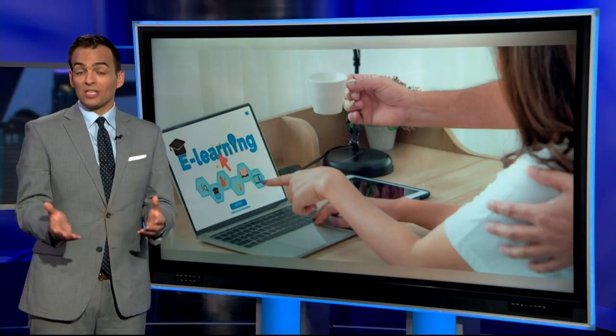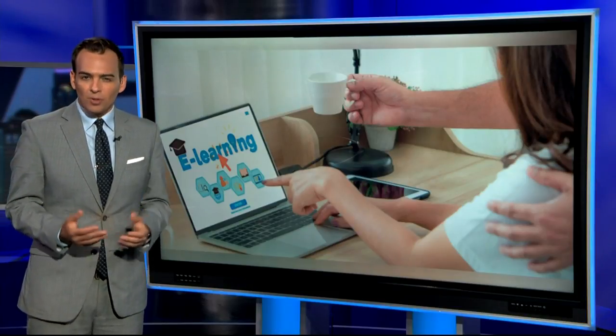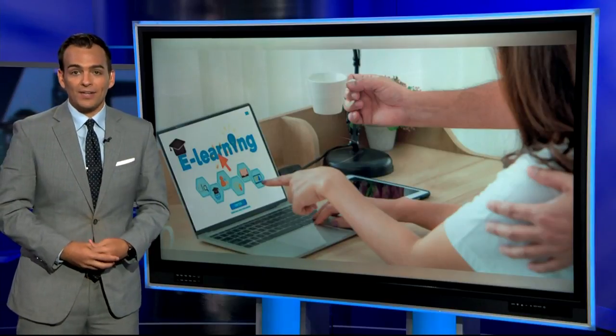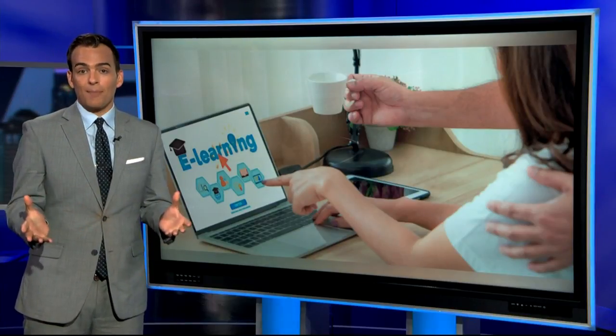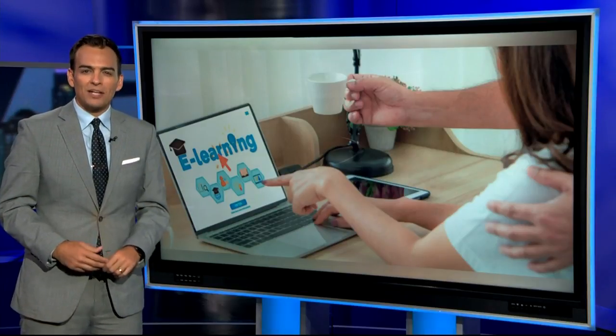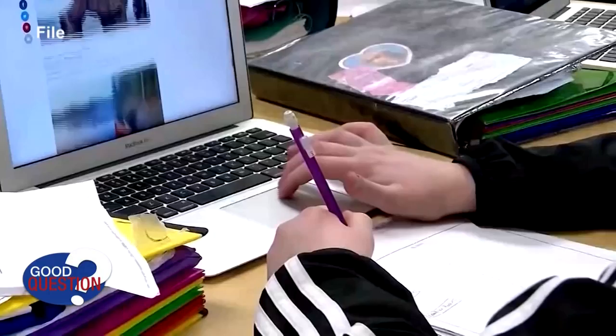KCTV5 is your school authority, and here's Joe Cioto with tonight's Good Question Report. Schools and families have come a long way since March in terms of online learning. You may feel like you're getting in a pretty good groove, but now that we're spending even more time with our faces in various screens, more problems are popping up. One viewer asked: is all this online learning impacting my child's eyesight? As your back-to-school authority, we checked in with experts.